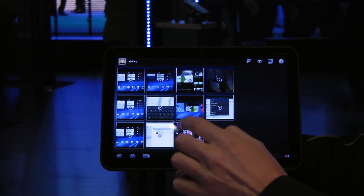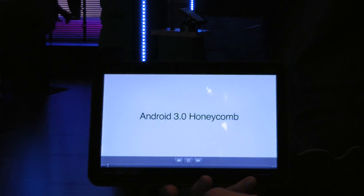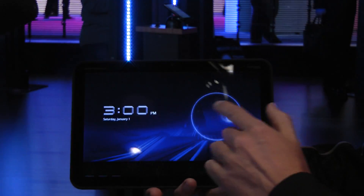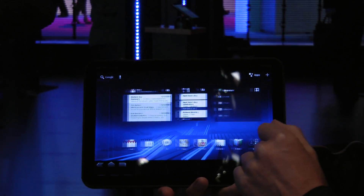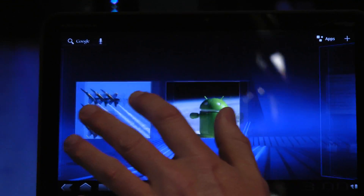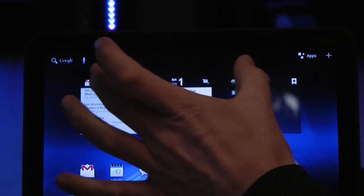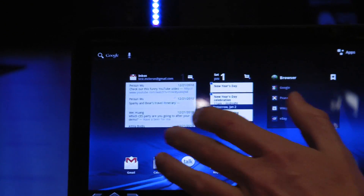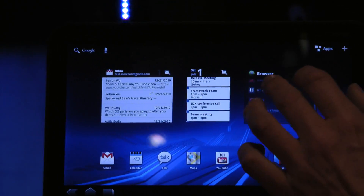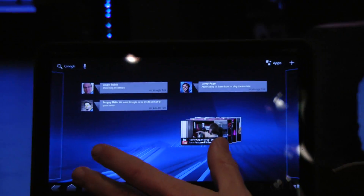The final Honeycomb software isn't finished yet, but we've got a sneak peek of what Honeycomb brings. You scroll around your five home screens just like you do on Android today, but we have these new scrollable widgets. Because you've got more real estate, it's all touch-based — I scroll through my calendar, my Gmail, my browsers, all of this customizable, as you'd expect on Android.